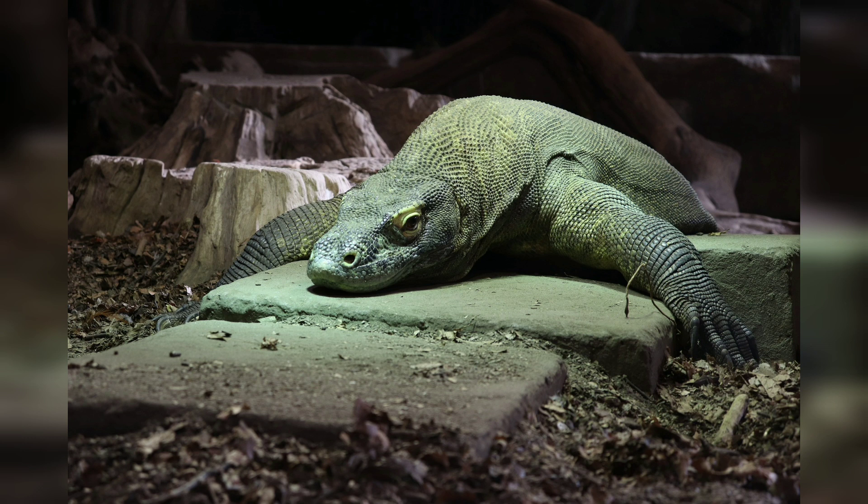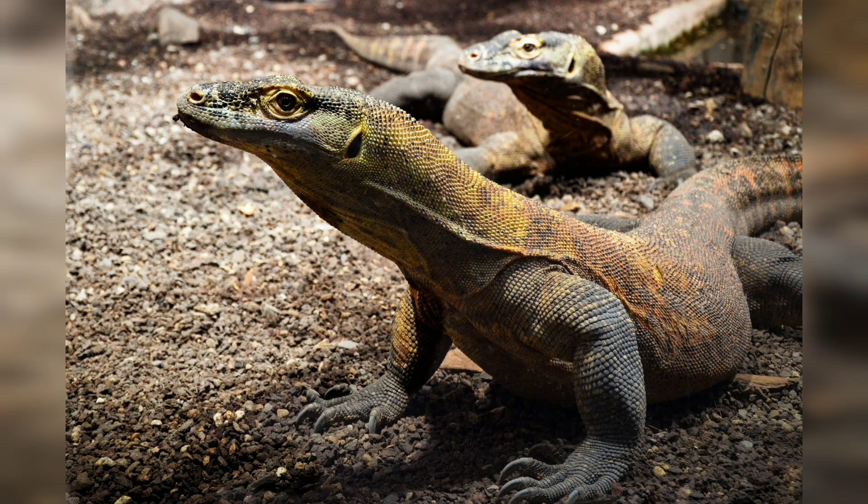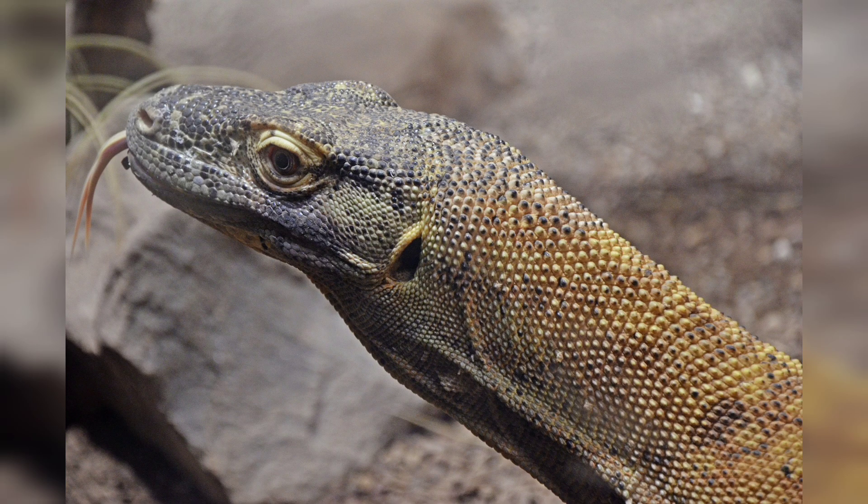Their saliva contains a potent venom that is released when they bite their prey. The venom contains more than 50 different types of bacteria, causing rapid blood loss, shock, and eventually death. Komodo dragons can consume up to 80% of their body weight in a single feeding.